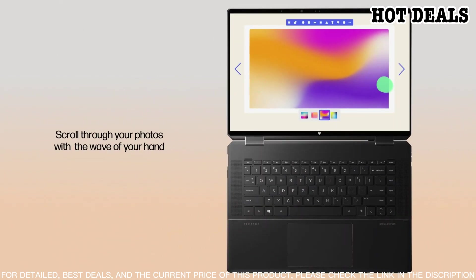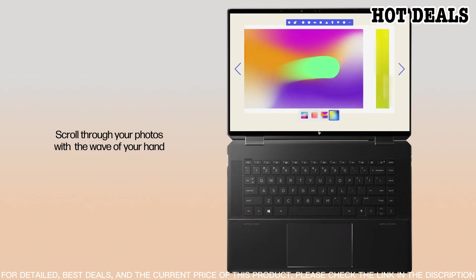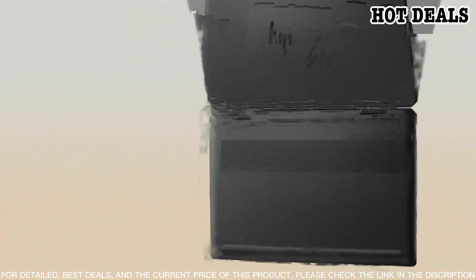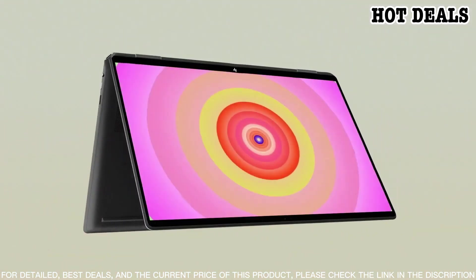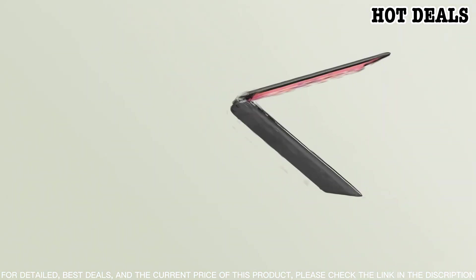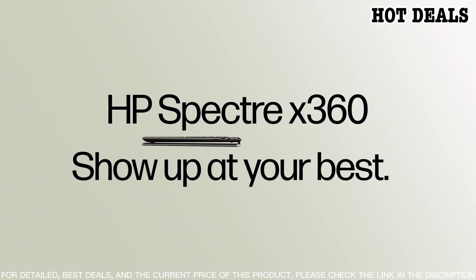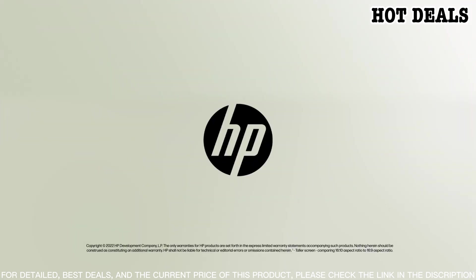The precision touchpad is responsive and accurate. The HP Spectre x360 is equipped with Windows 10 Pro and a wide range of security features, including an IR camera for facial recognition login and a fingerprint reader for extra security. It also has an optional pen that is perfect for taking notes and drawing.